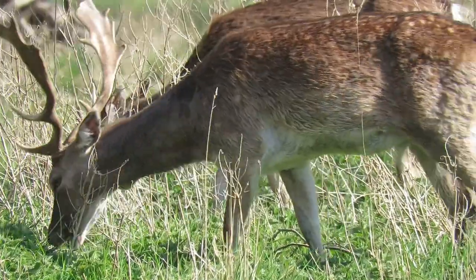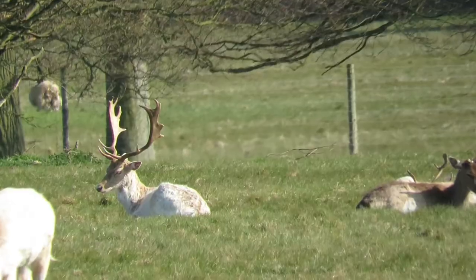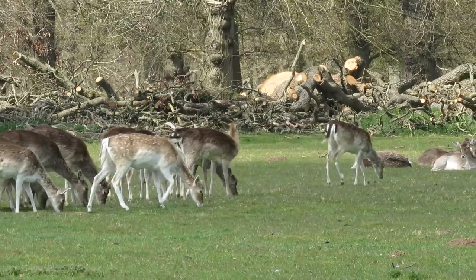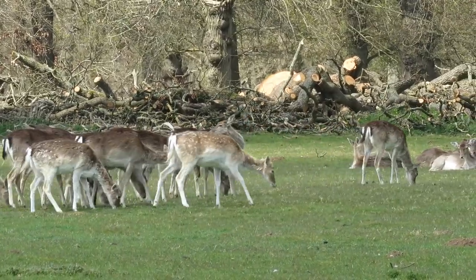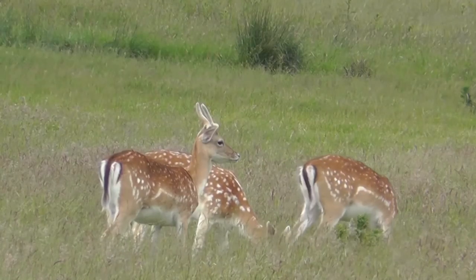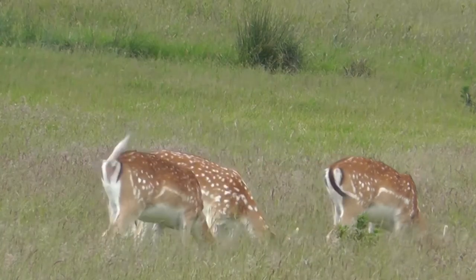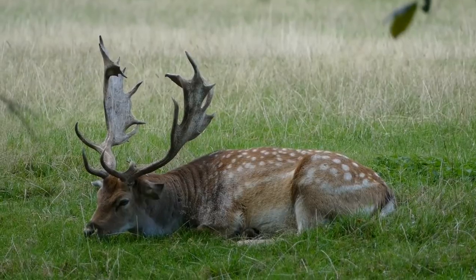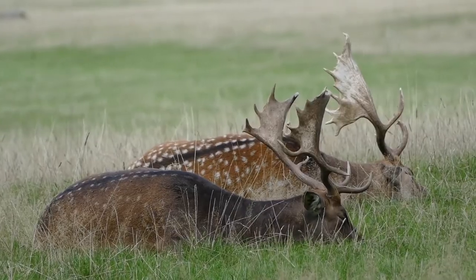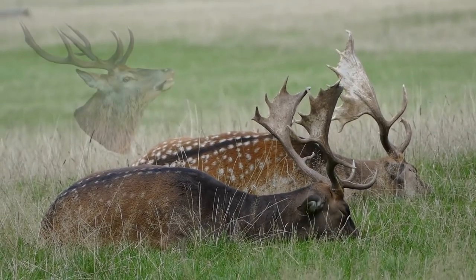They come in four main colour types: tan, menil, melanistic and white. Fallow deer have two distinct features that set them apart from all the other deer in this country. Firstly, they have long tails of 14 to 21cm in length. These are often outlined with white, surrounded by a darker horseshoe pattern. Secondly, the bucks are the only type of deer that grow palmate antlers, meaning that they are similar in shape to an open hand, unlike the branched antlers of a red deer.